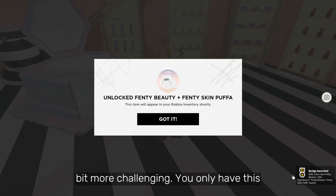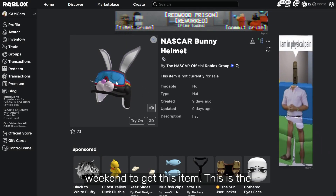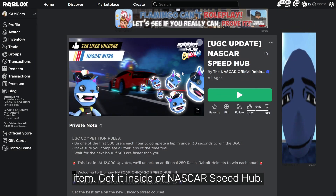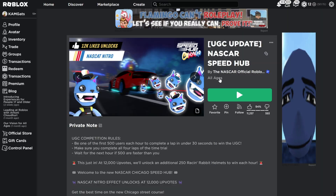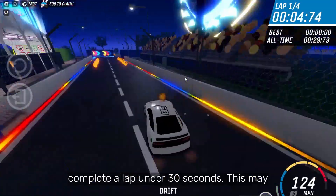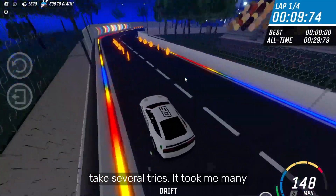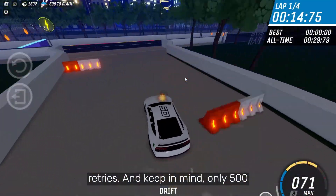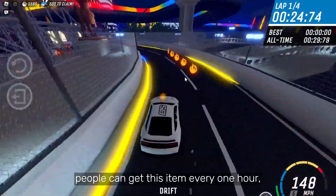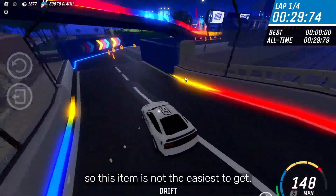The next item is a little bit more challenging. You only have this weekend to get this item. Get it inside of NASCAR Speed Hub. Once you're in, walk over and complete a lap under 30 seconds. This may take several tries — it took me many retries. Keep in mind, only 500 people can get this item every 1 hour, so this item is not the easiest to get.